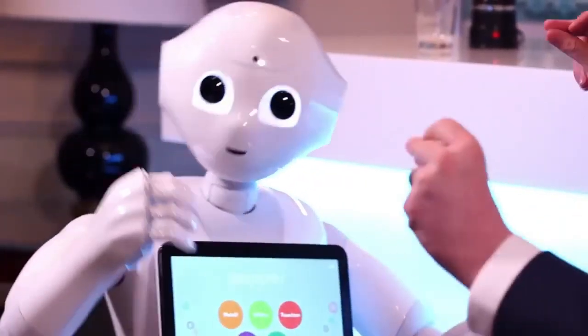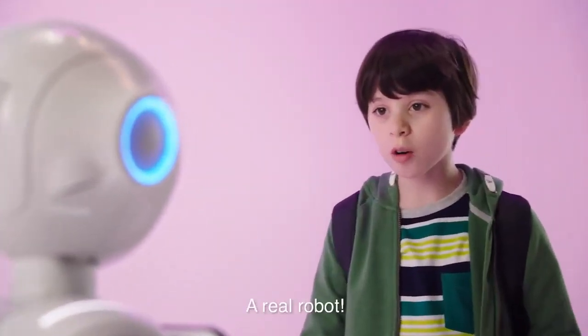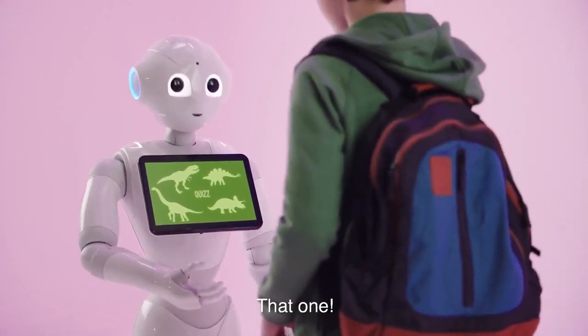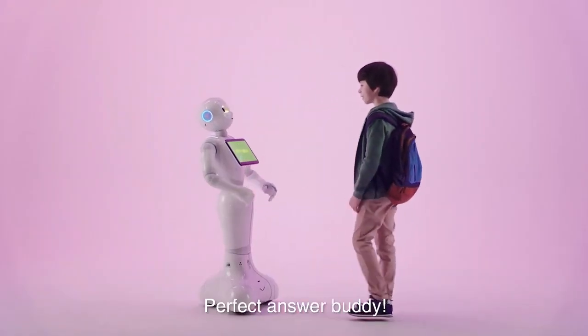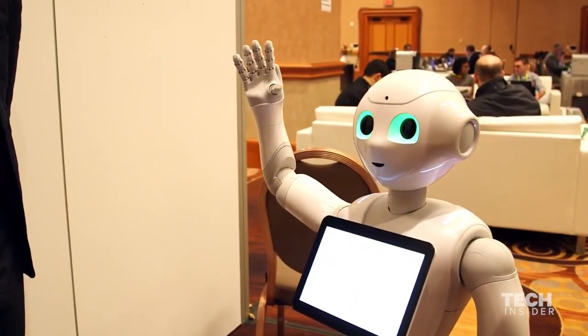This is Pepper. He can teach you some incredible dance moves. Pepper was designed to interact with humans. Could you recognize the diplodocus? That one. Perfect answer, buddy. It's so cool to learn with you.